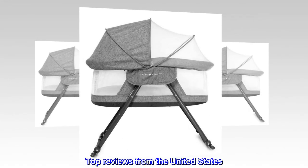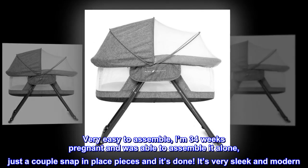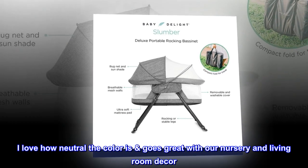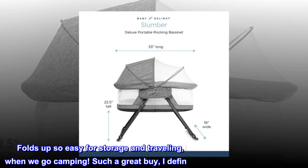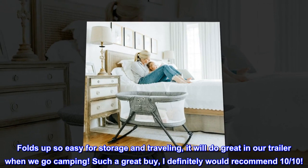Top reviews from the United States: Beautiful bassinet — get this bassinet. This Baby Delight bedside bassinet is beautiful. Very easy to assemble; I'm 34 weeks pregnant and was able to assemble it alone, just a couple snap-in-place pieces and it's done. It's very sleek and modern. I love how neutral the color is — goes great with our nursery and living room decor. Folds up so easy for storage and traveling; it will do great in our trailer when we go camping. Such a great buy, I definitely would recommend — 10 out of 10.